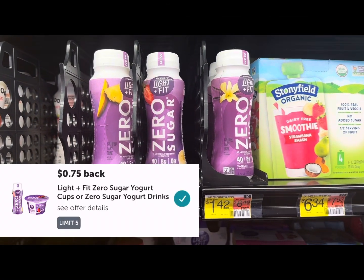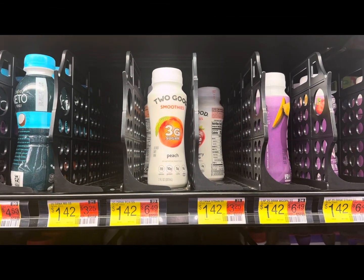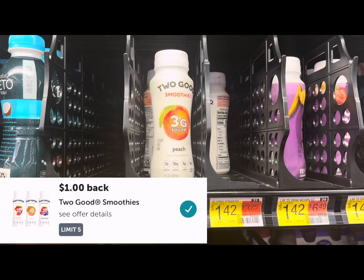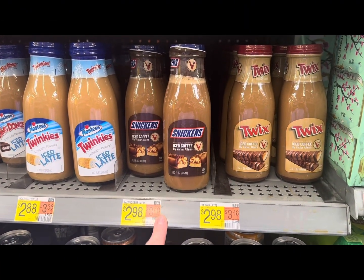I'm going to pick up a couple of these — they're a dollar 42 — and you get 75 cents back up to five times on Ibotta, making them 67 cents each. I'm also going to grab a couple of these, also a dollar 42, and you get a dollar back up to five times on Ibotta, making them just 42 cents.